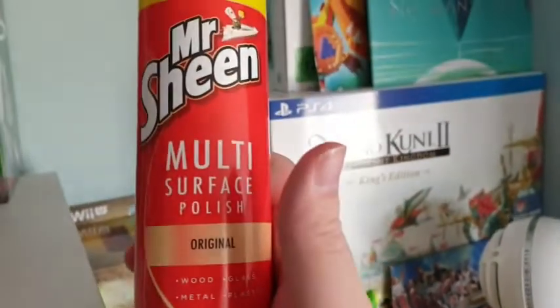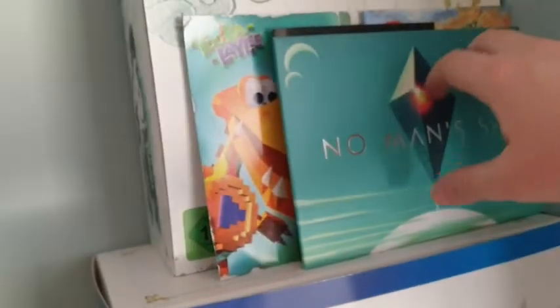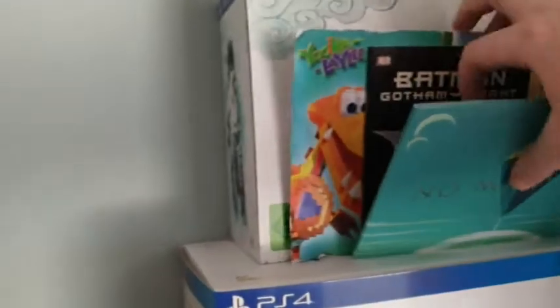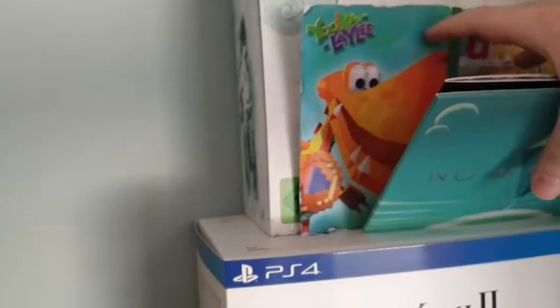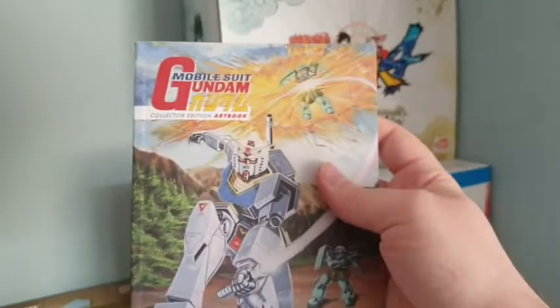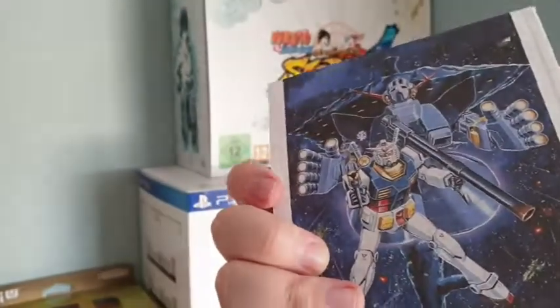On top of the shelf we have some Mr Sheen multi-surface polish — the highlight of my collection. We've got some postcards from No Man's Sky — not that big a fan of the game. We've got a Tomb Raider Underworld art book, a Batman: Arkham Knight art book, and — the one I really want to show you — the Mobile Suit Gundam art book that came with my Blu-ray set, with pictures of different ships and characters.